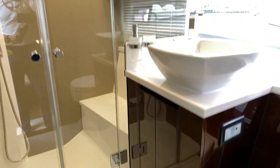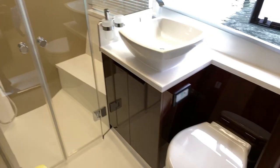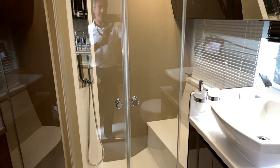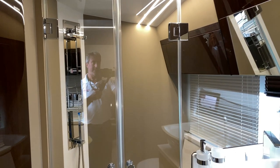Entering into the master's own private ensuite — separate head, separate sink, separate shower. Everything has its own designated space, so it is a head you would expect on a much larger yacht. It accommodates very tall people, and again there's a lot of natural light coming in.